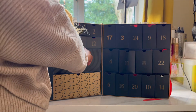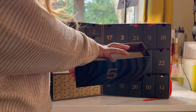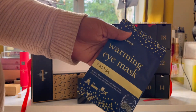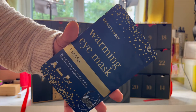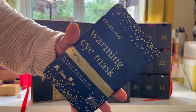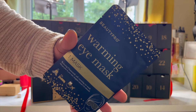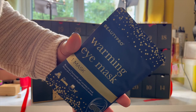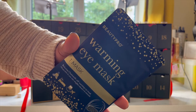Day five is a BeautyPro warming eye mask. I've never had an eye mask before. It retails for £2.95. It says it's time to recover after your first festive weekend of parties with the BeautyPro warming eye mask. It's not your standard eye mask — this is a warming eye mask that's infused with chamomile and gently heats up to help soothe tired eyes. That sounds a dream, so perfect for skincare Mondays, relaxing baths and all of that good stuff.